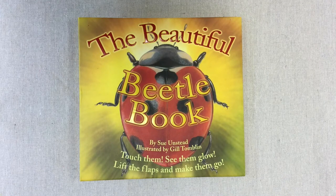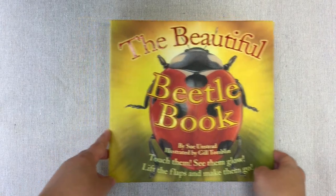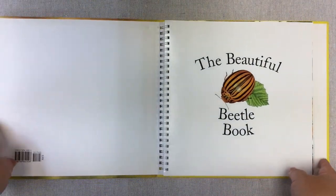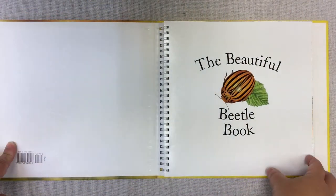The Beautiful Beta Book by Sue Unstead, illustrated by Jill Tomblin. This is a nonfiction book — actually one of my favorite books in my collection. I also happen to love insects, so it's a great book to have.